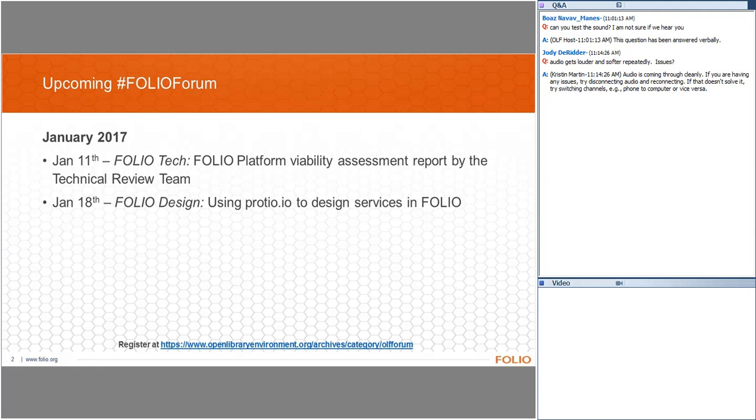We don't have any questions so far, but if you have one, please go ahead. This is a good time for me to mention that the Olay partners will be posting three developer positions very shortly. If you check back to our website, openlibraryenvironment.org, we will be posting those positions for developers. We'd love to have people who are listening right now or people that you know apply for those positions.